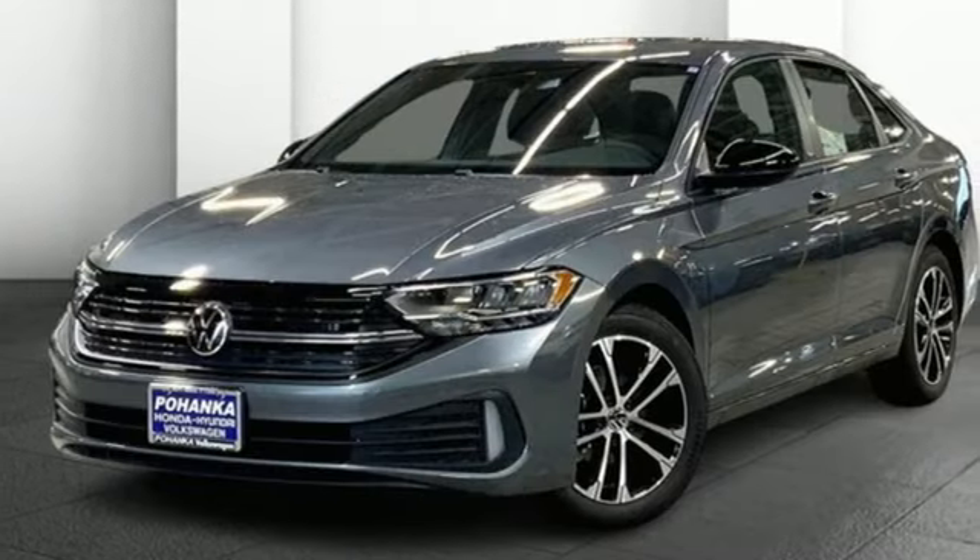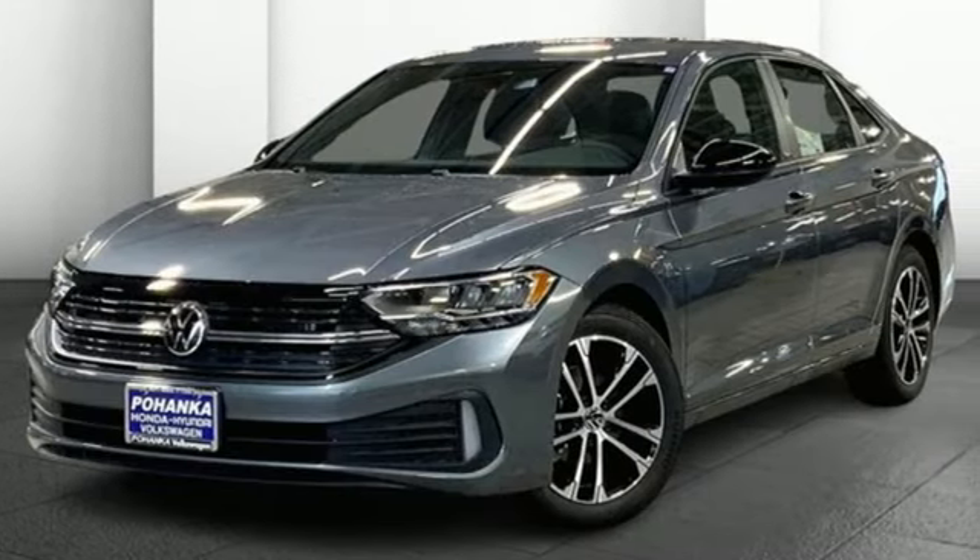Volkswagen, where safety and performance come standard. Take it for a test drive today.